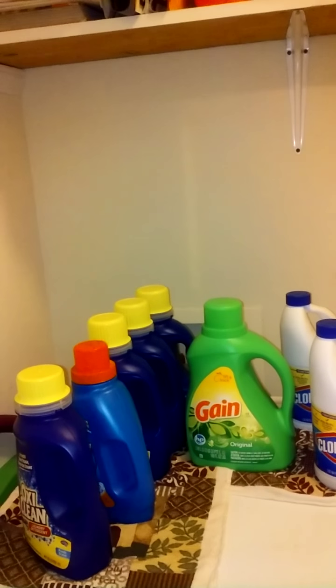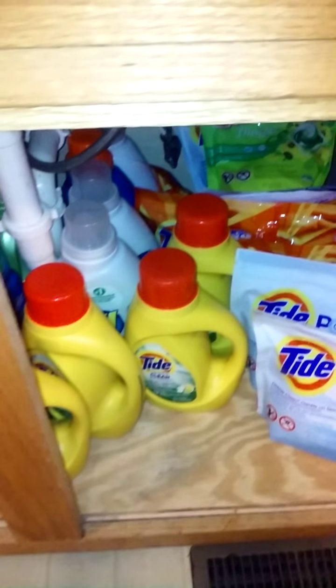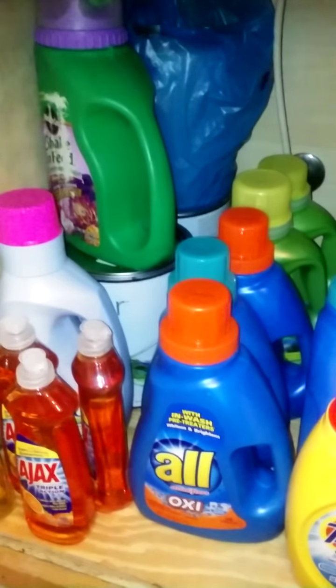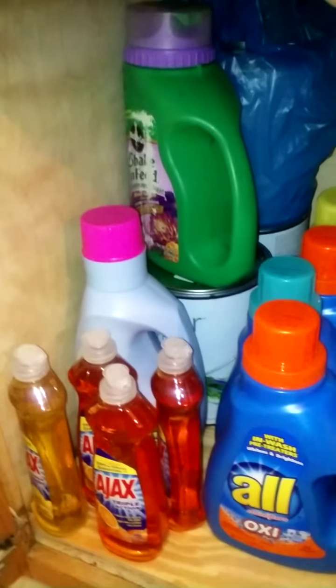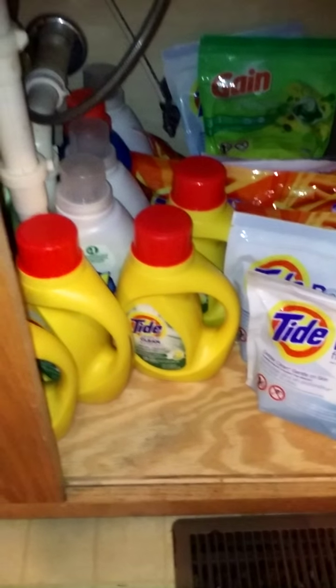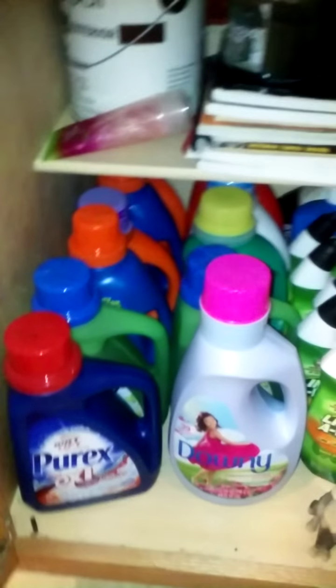I have one more place for you. This is under my kitchen sink — I don't have any pots, pans, or anything. I have detergent and dishwashing liquid. Yep, under my kitchen sink — no pots, no pans — this is where I store my detergent, and this is where I always store it.